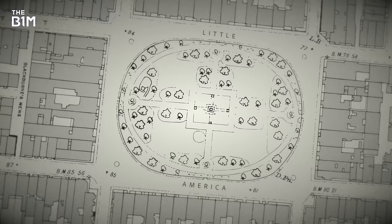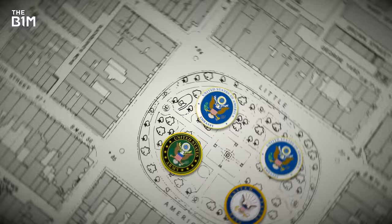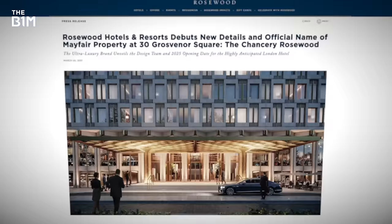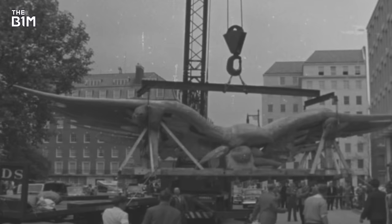Since then it's housed two former embassies, and during World War II it housed the European headquarters of the US Army and Navy. Then, in 1960, the US mission moved into this purpose-built embassy on the west side of the square. It's currently being turned into a hotel, but its appearance hasn't changed much since it first opened. Built at a time when the US had reached superpower status, it evoked a country showing its confidence overseas.